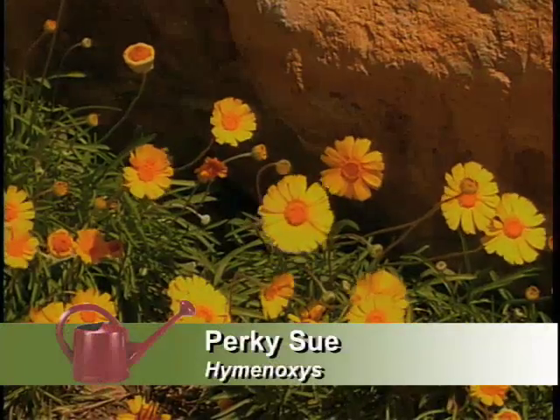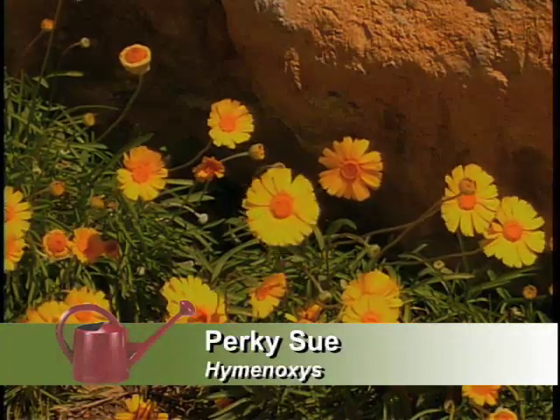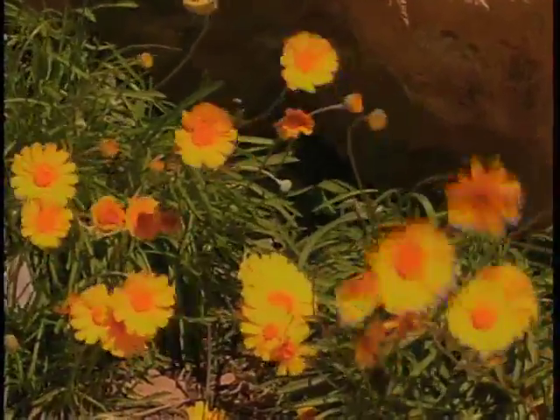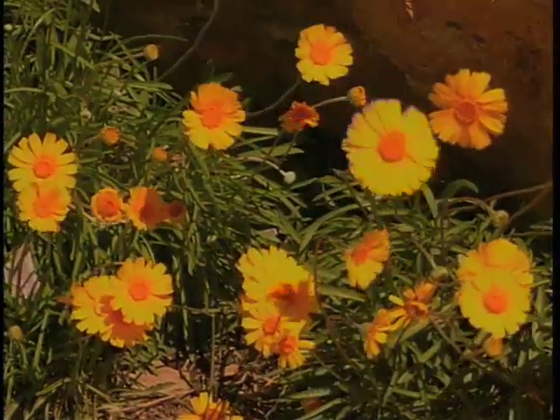Hymenopsis does very well here. It's Perky-Sue, a daisy-like, bright yellow flower — kind of hurts your eyes it's so bright. It certainly would. And it likes sandy soils, rocky soils. It's a good plant.